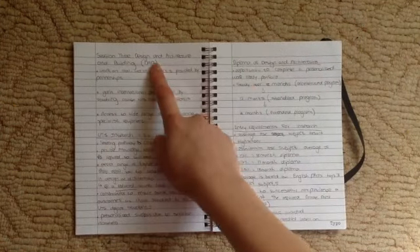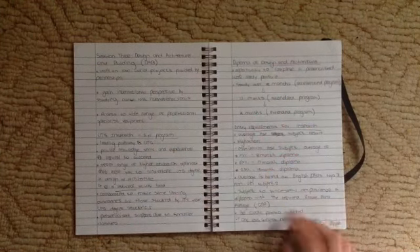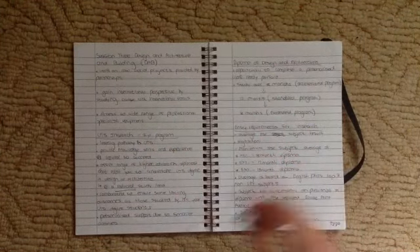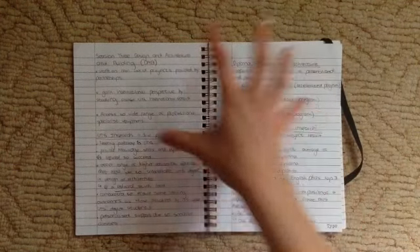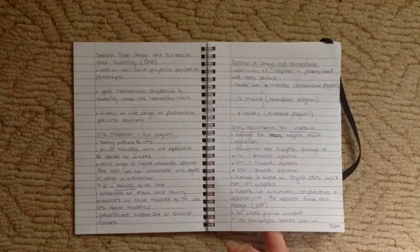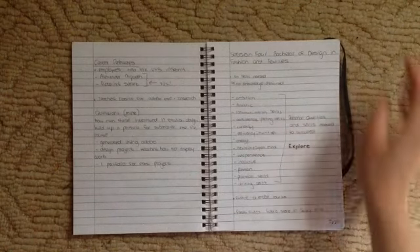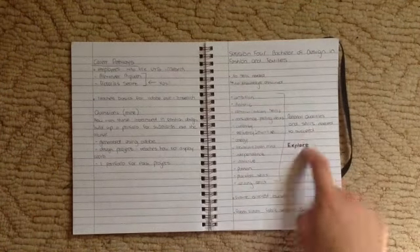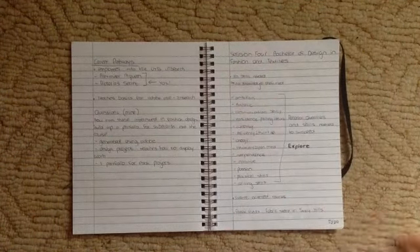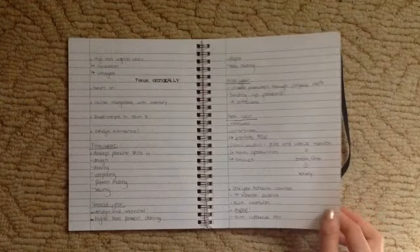The last session was the actual design and architecture building session. One was about INSEARCH — talking through the plans and all the stuff for that program. And then the one I really needed: the Bachelor of Design in Fashion and Textiles. The presenter went through what the course involved and I took some notes about that. That was pretty much it.